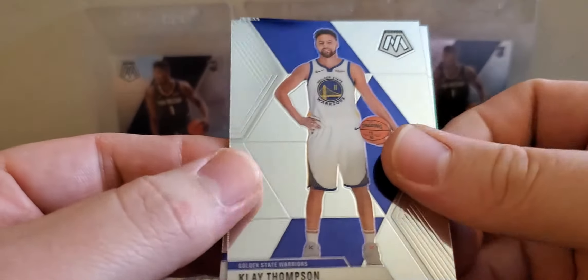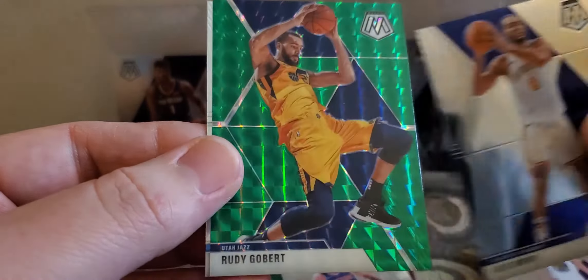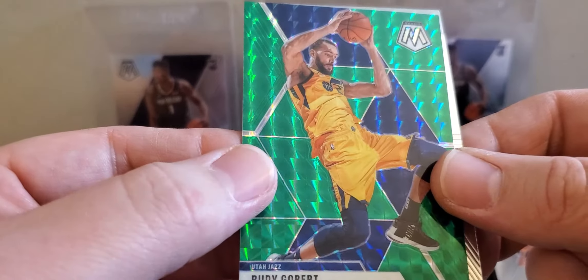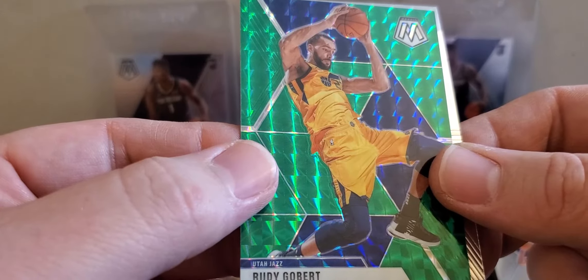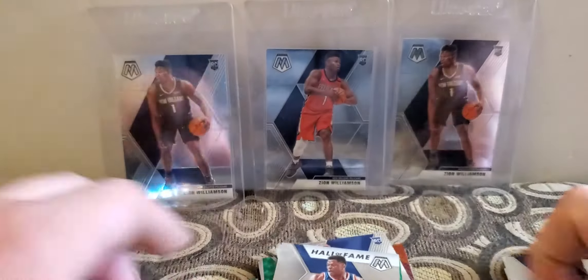Clay Thompson, Alec Burks, have a Rudy Gobert green and a Patrick Union Hall of Fame.